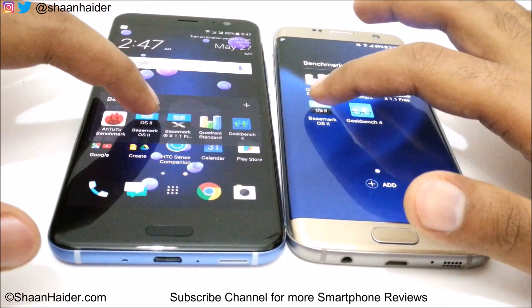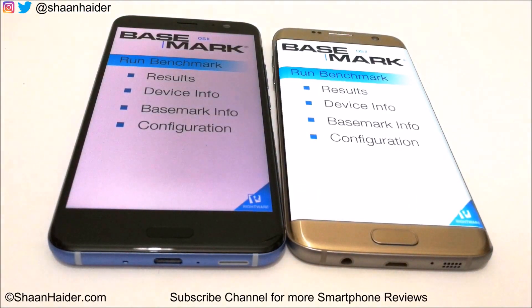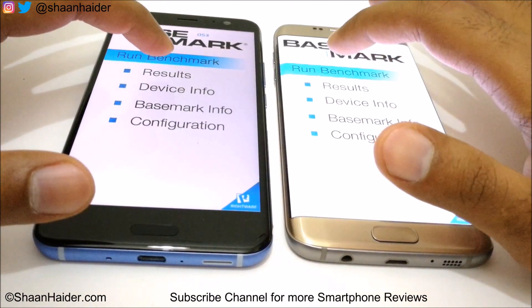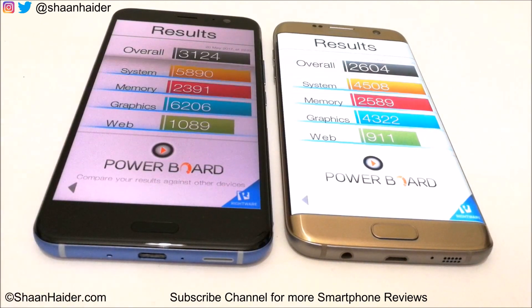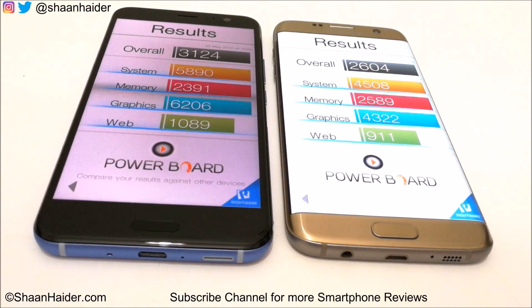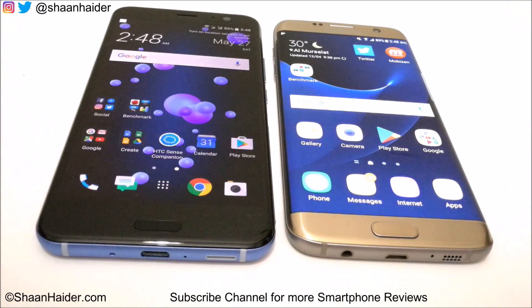Both devices are launching Basemark OS2 at the very same time. S7 Edge was slightly faster in loading the score, though the difference was not much. Looking at the results, the winner is HTC U11 with a score of 3,124, and Samsung Galaxy S7 Edge scored 2,604 in the Basemark OS2 test.